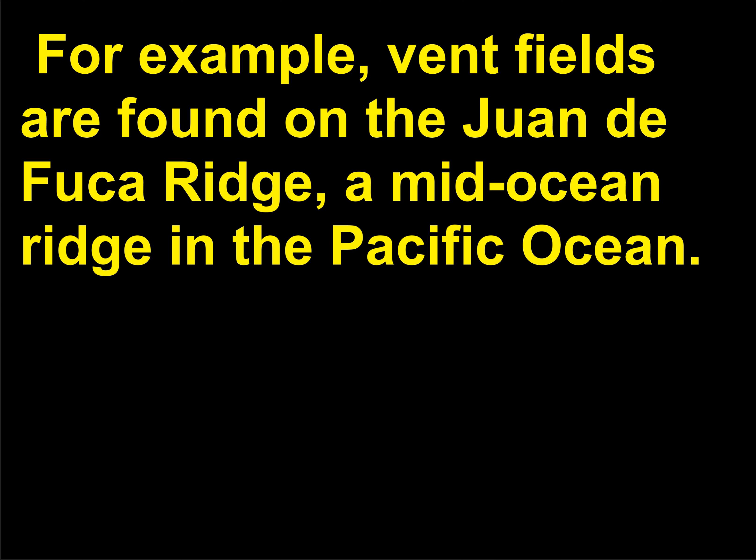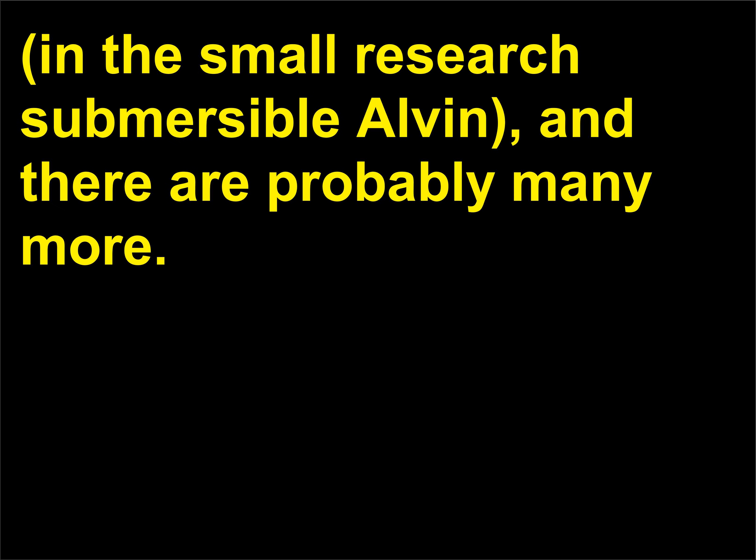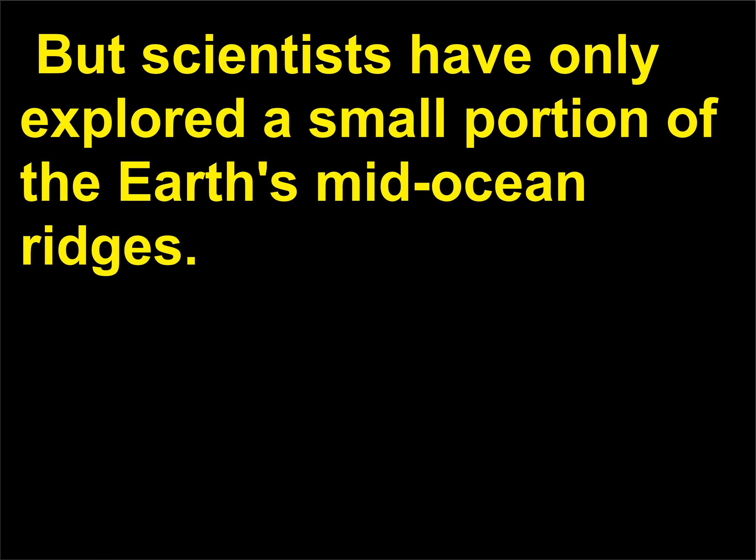For example, vent fields are found on the Juan de Fuca Ridge, a mid-ocean ridge in the Pacific Ocean. Many vents have been discovered since the first site was found in 1977 near the Galapagos Islands, in the small research submersible Alvin, and there are probably many more. But scientists have only explored a small portion of the Earth's mid-ocean ridges.